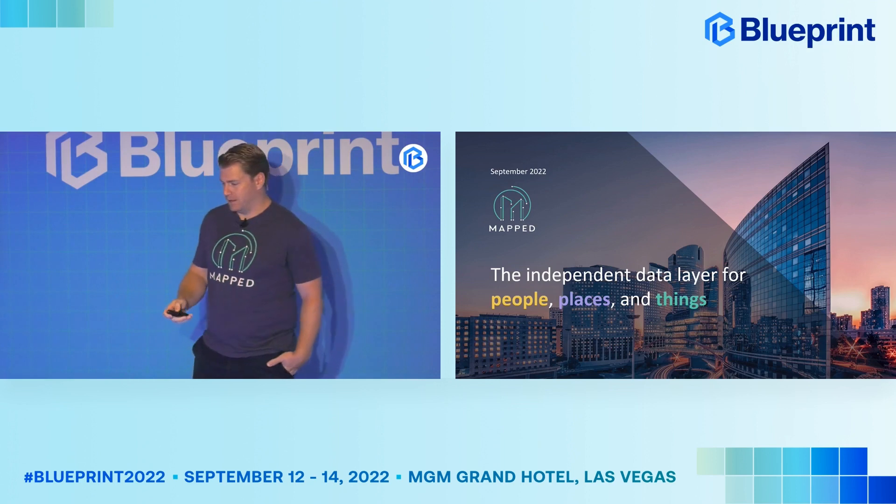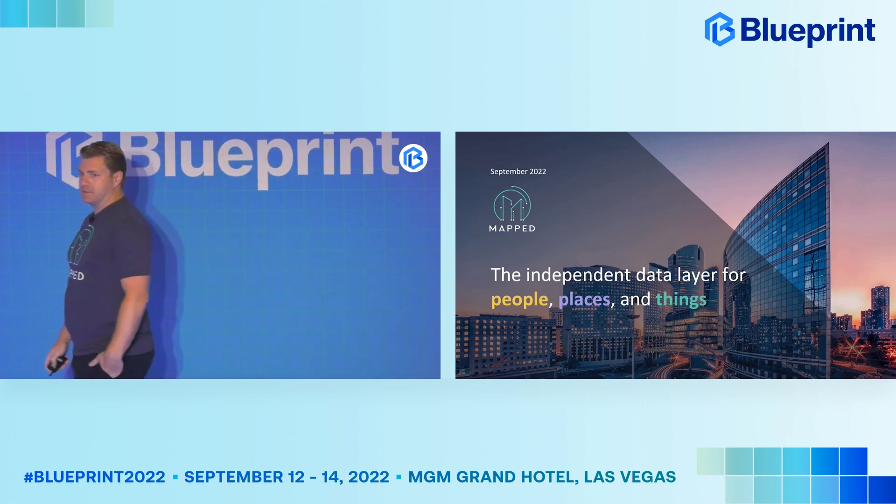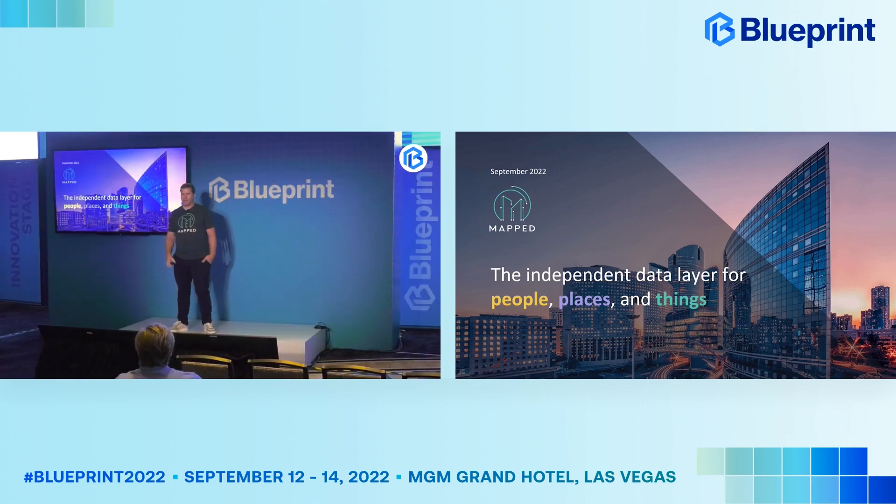Hey everybody. I am Sean Cooley from Mapped. We're going to talk today about what we call an independent data layer.